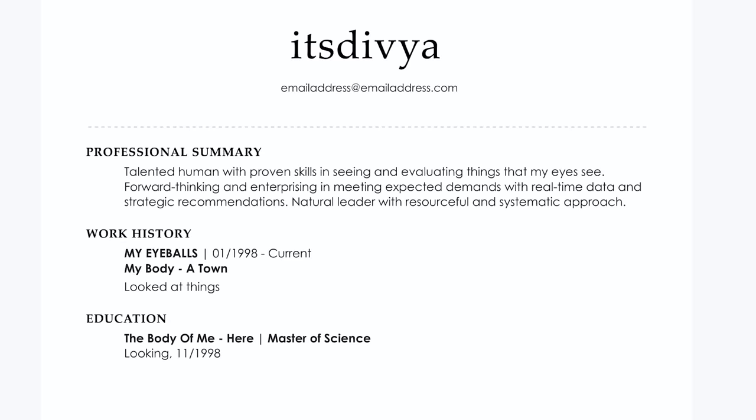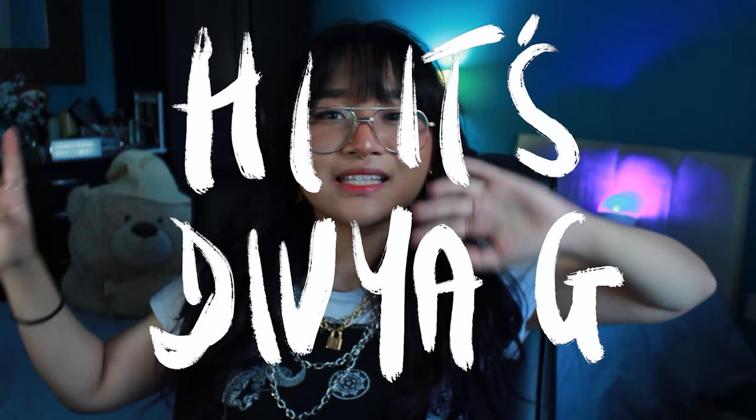If you're wondering what my credentials are for critiquing book covers — it's my eyeballs. Hi, it's Divya G. The G stands for when graphic design is actually your passion. Just a disclaimer: there might be an adult book or a middle grade book here and there. Just because I'm endorsing some of the covers does not mean I necessarily endorse what's on the inside — it might just be pretty on the outside but ugly on the inside.